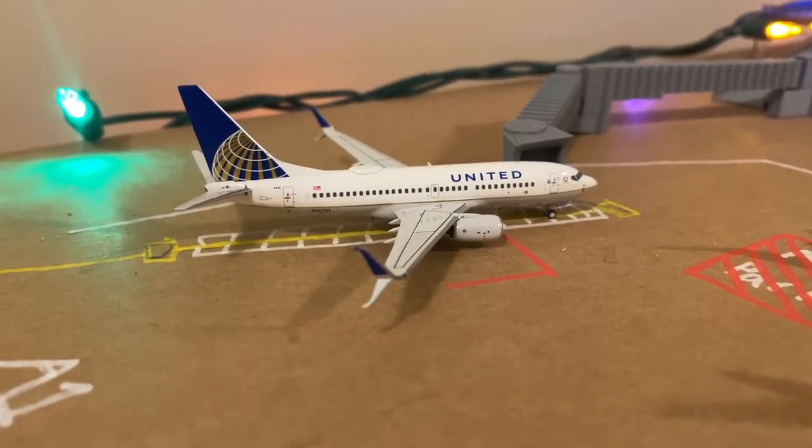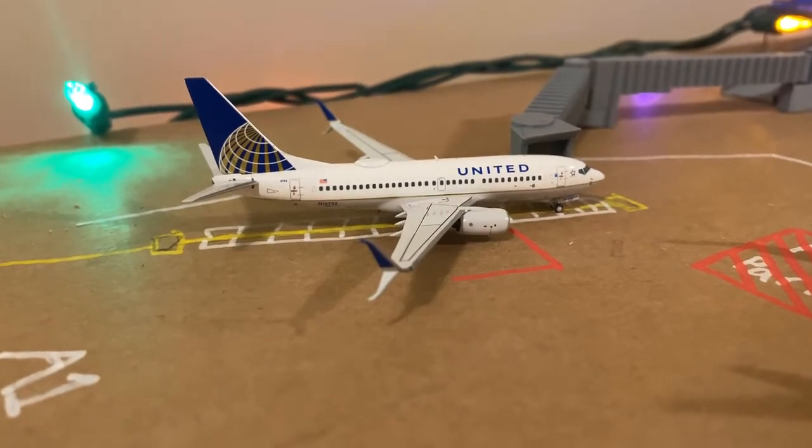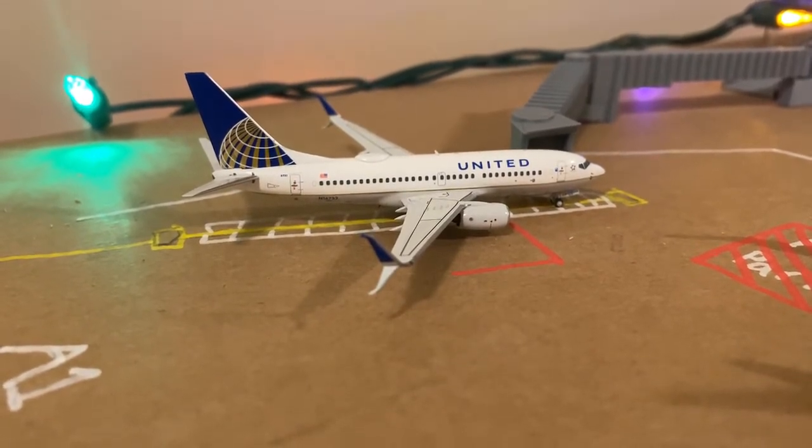Hey guys, welcome back to another airport update. Today's airport update will be of Destin Fort Walton Beach, Florida, or VPS. Let's go into it.